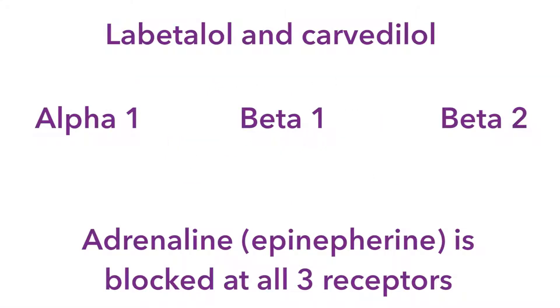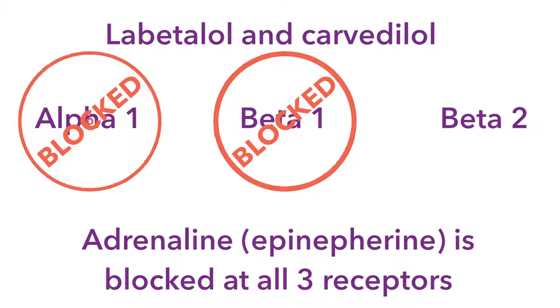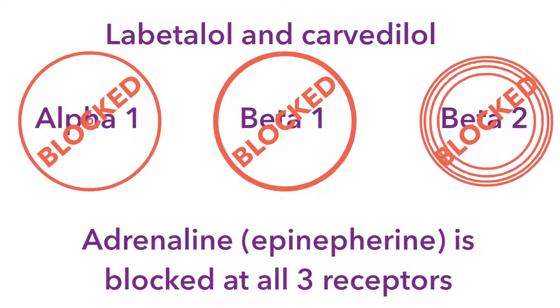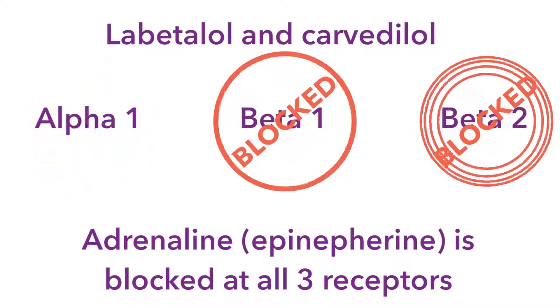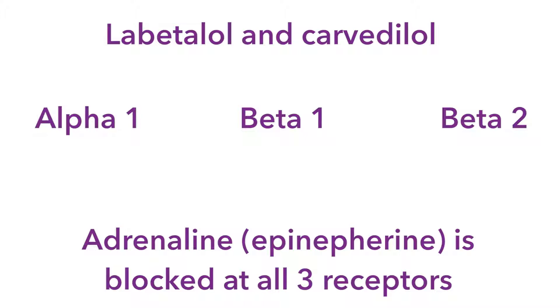Labetalol and Carvedilol are alpha-1, beta-1, and beta-2 adrenergic receptor blockers, meaning that they block the actions of adrenaline — or in the United States, epinephrine — at all of those receptors.